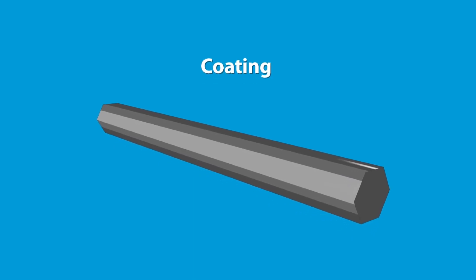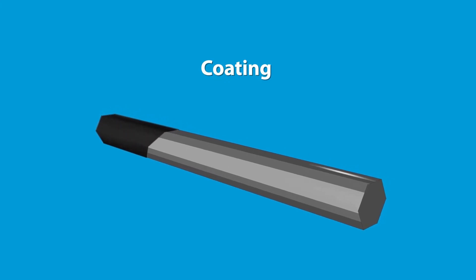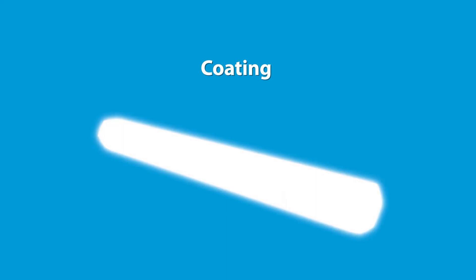If needed, we also supply specific coatings and surface finishes, approaching the finished product as close as possible and enabling you to skip a number of expensive and time-consuming post processes.